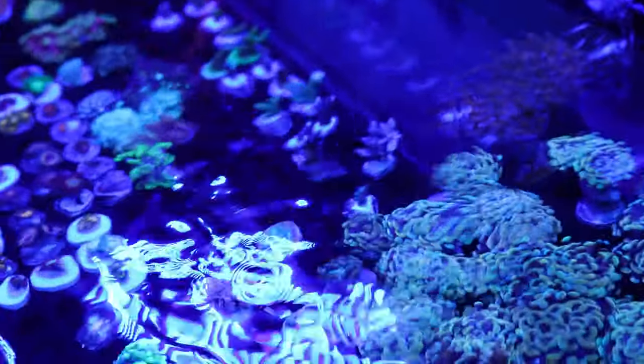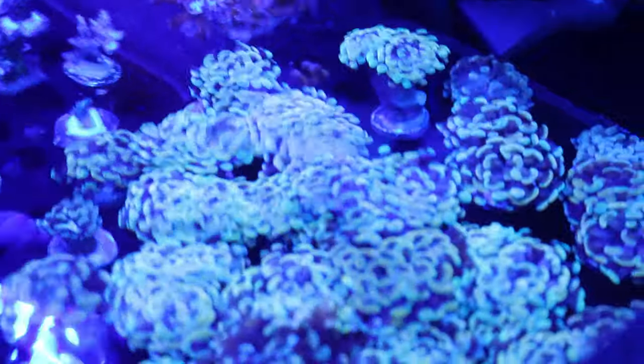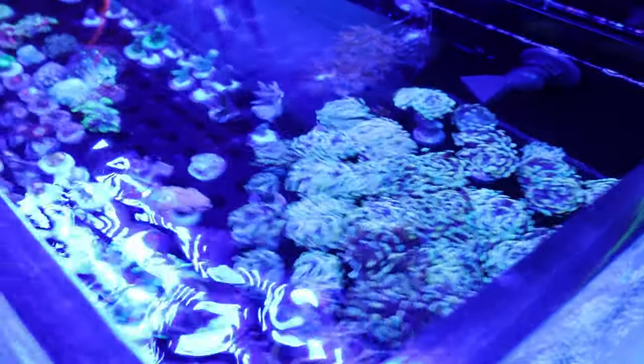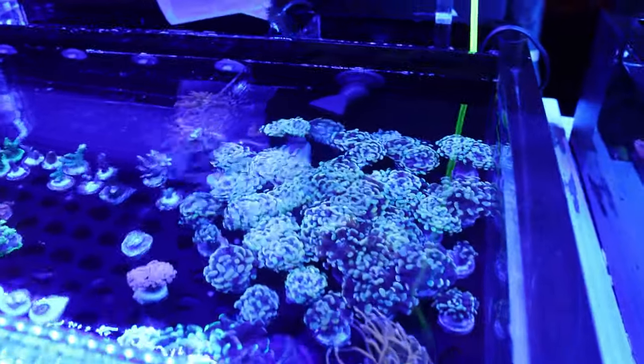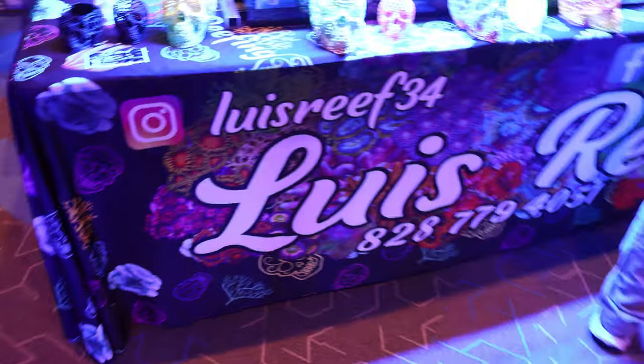I ask about the Euphyllia prices: $30 for the cindy hugs, $50 for the doubles, $40 a head for the splatter, $60 for the pink goose, $150 for the newer corals. Now a splatter hammer at $40 could work — but that'll only leave me with $10, and I'm not sure what I could get for that. So I decided to keep looking — there are still plenty of booths.